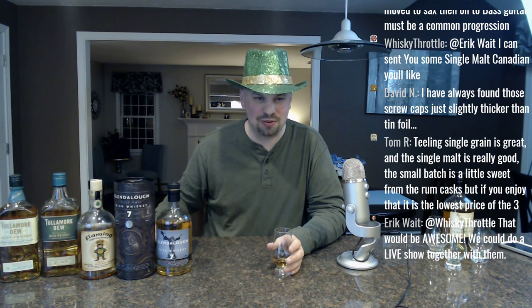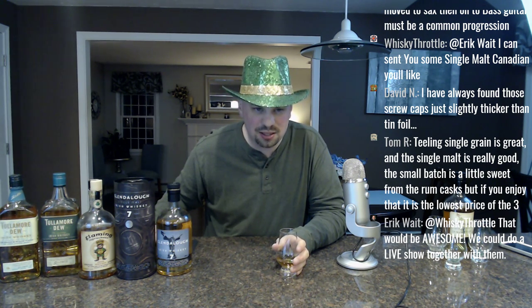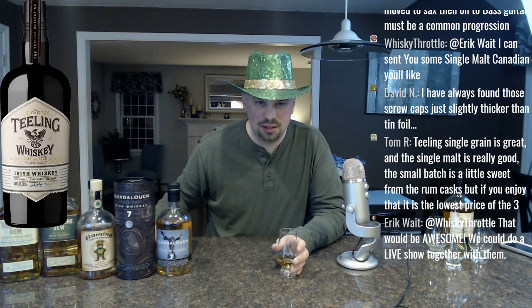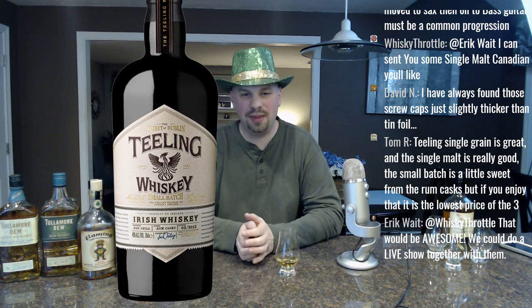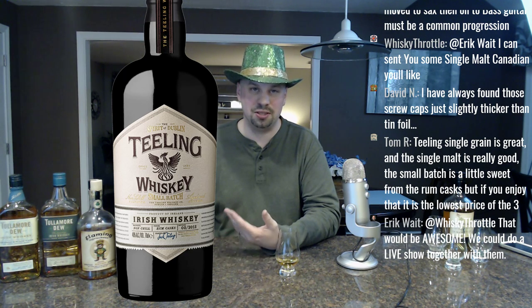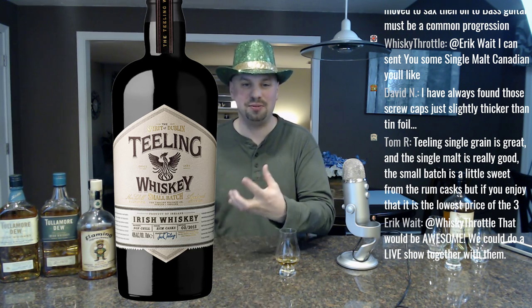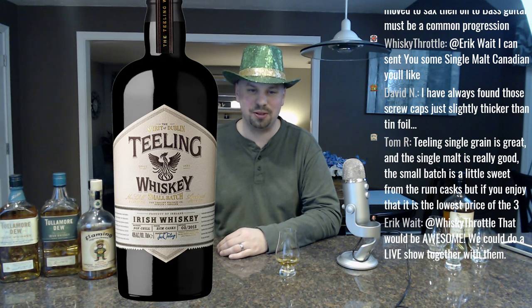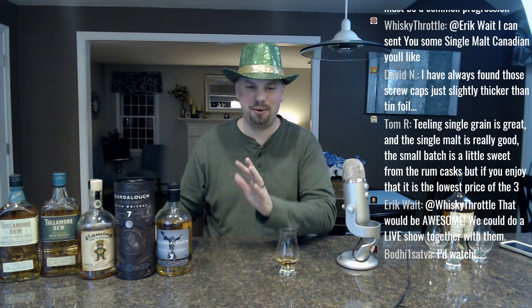Think about something like Teeling Whiskey — the label itself is awesome. Here's a bottle of Teeling Whiskey: check out that label. To me, that catches my eye enough to look at it. Maybe I'm just a nerd, but the idea of a Phoenix is always attractive to me. They even have an arc above the Phoenix that's very nice — there's a lot about this bottle. If you guys actually cared, I could go into way more detail about why that's a good image.